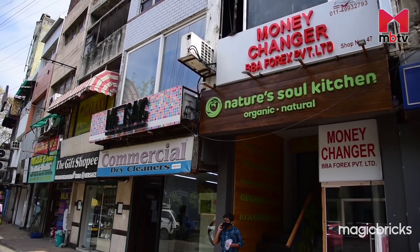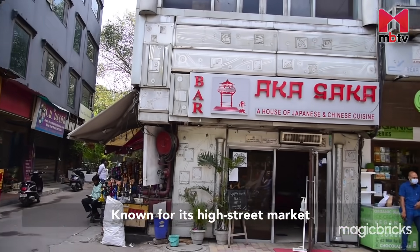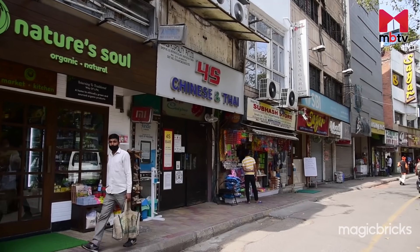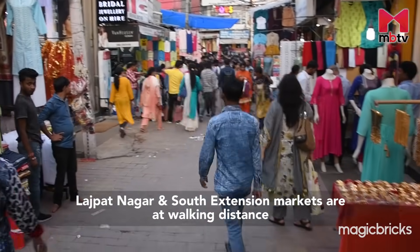The locality has all kinds of social facilities in place. It is known for its high street market, which houses clothing brands, gift galleries, restaurants, pubs, parlours and shops to fulfil daily requirements. Other than this, the well-known markets of Lajpat Nagar and South Extension, which are famous for wedding shopping, are at walking distance.